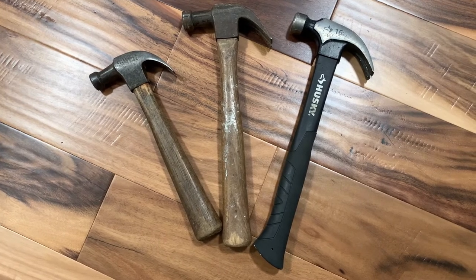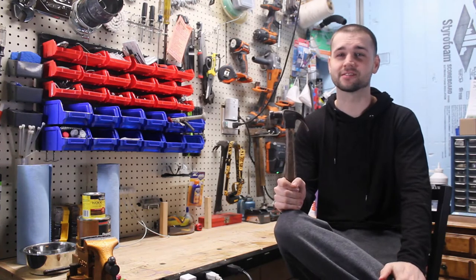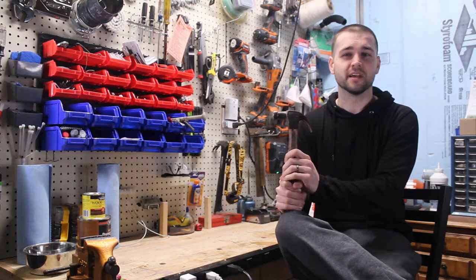Other types of hammers vary in shape, size, and structure depending on their purposes. Hammers used in many trades include sledgehammers, mallets, and ball peen hammers.